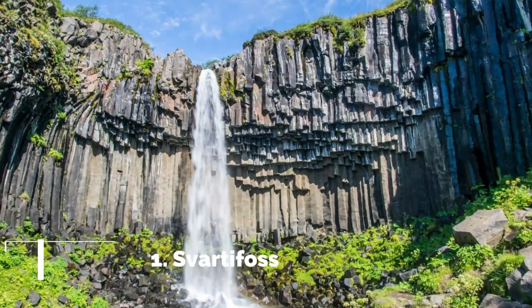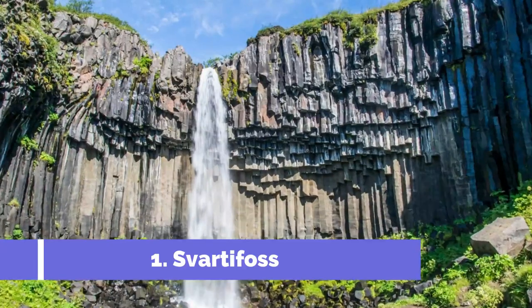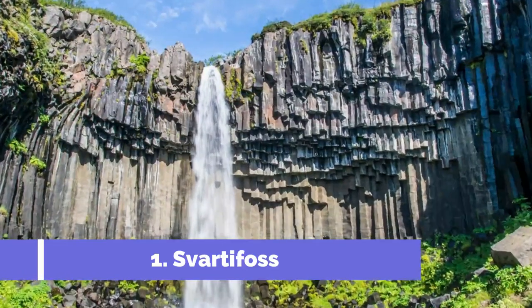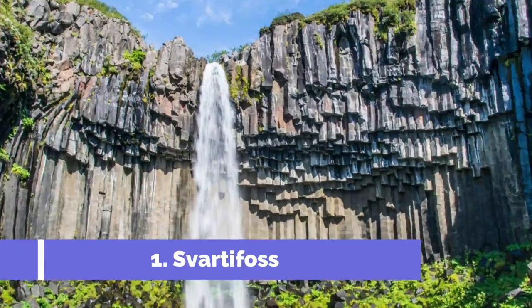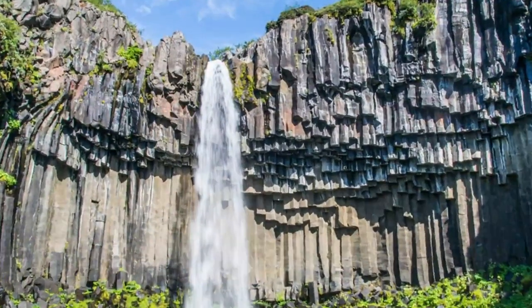Number 1: Svartafoss. Located in the stunning Skaftafell region of Iceland, Svartafoss is a must-visit attraction for nature lovers and adventure enthusiasts. Known as the Black Falls, Svartafoss is renowned for its unique columnar basalt formations that surround the waterfall, creating a dramatic and picturesque scene.